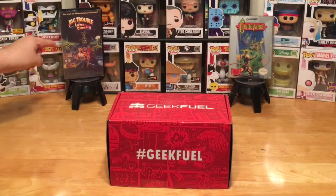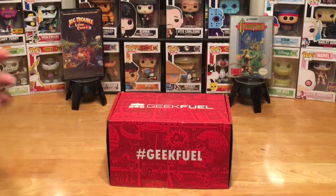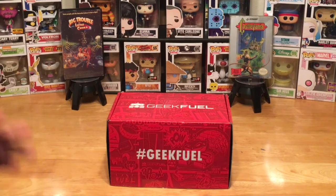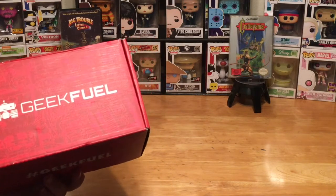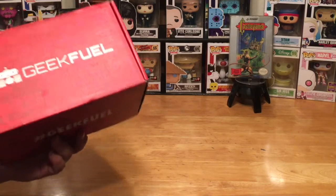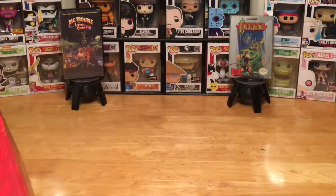The themed hints we were given for this month were Castlevania, Big Trouble in Little China, and Black Panther, which just hit theaters this past week. I haven't had a chance to see it yet — I've heard good things, heard some okay things, so I'm looking forward to seeing it myself. If you'd like to subscribe to Geek Fuel, there is an affiliate link in the description of the video — just click on that, it helps me out and it takes you straight to the website.